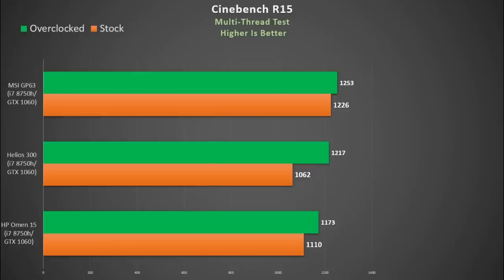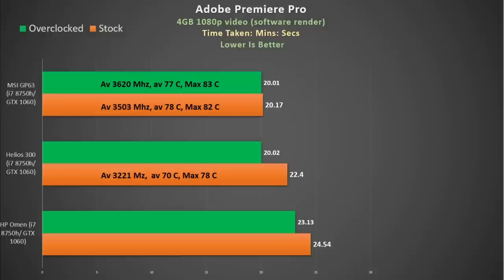In CineBench the GP63 performs great — HID Evolution has tweaked it to max performance out of the box, beating both the Helios 300 and the Omen 15. In Adobe Premiere Pro doing a CPU render, I thought the Helios at 22 minutes 40 seconds was good, but HID Evolution has pushed the GP63's performance to pretty much its max — it matches the overclocked Helios 300 and is 14% faster than the Omen 15, as it maintains a higher boost clock.